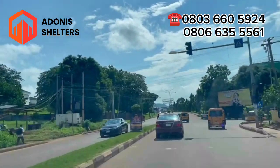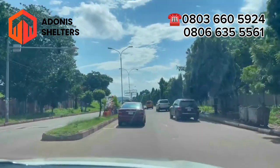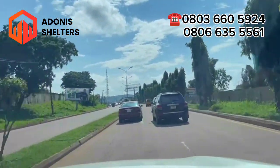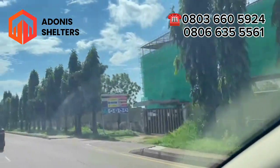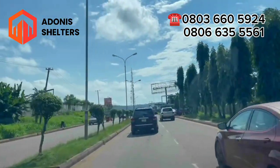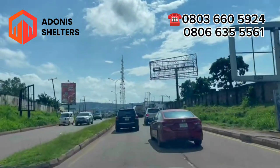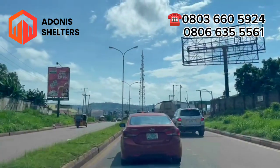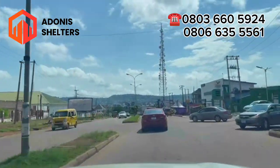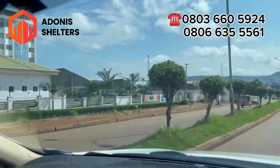Straight ahead is Presidential Road. This is Presidential Hotel — work is ongoing here because this building has been bad for a very long time, so they are actually fixing it and I know it's going to turn out beautiful. This is Sunshine Hotel.